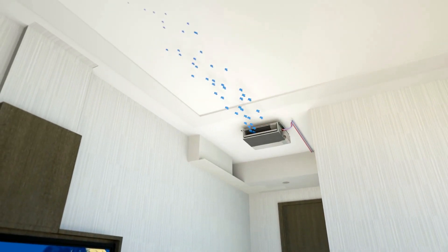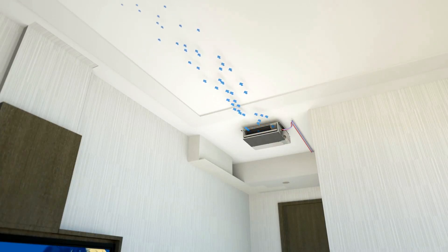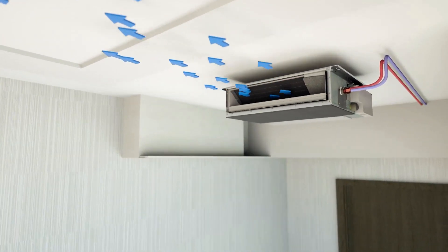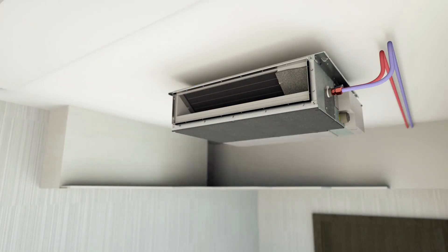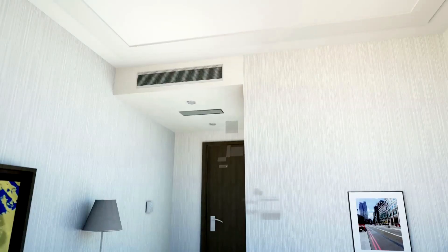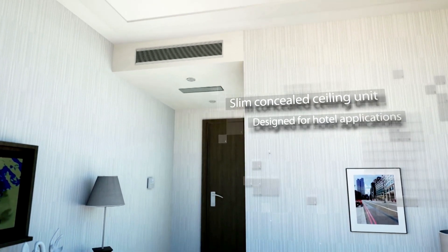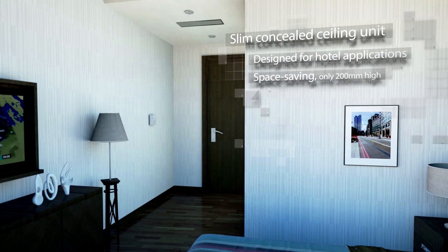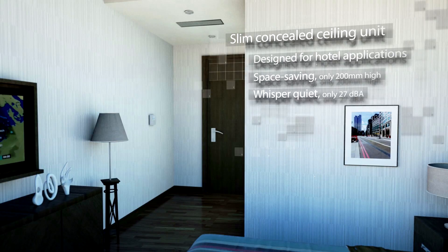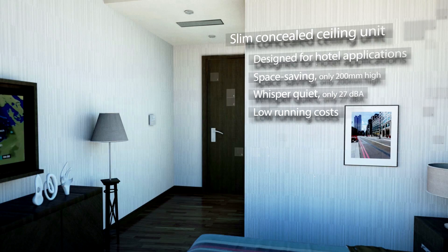The slim concealed ceiling unit with a very low profile and extremely low sound levels is the perfect solution for hotel room applications. The slim duct unit has an optimal design for hotel bedrooms, featuring a height of only 200mm, ensuring a good night's rest with only 27 decibels and, of course, low running costs.